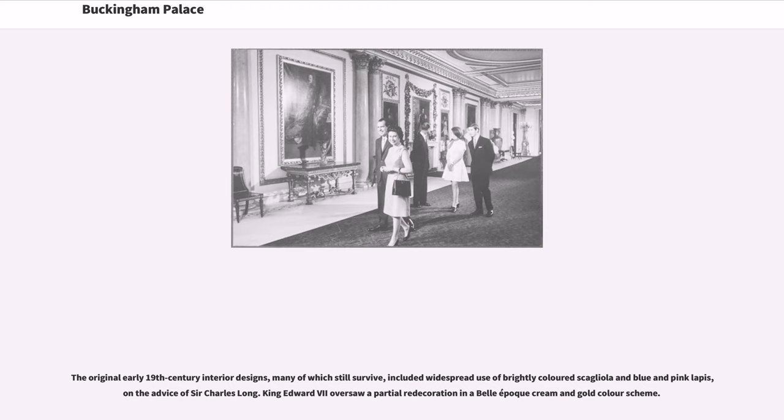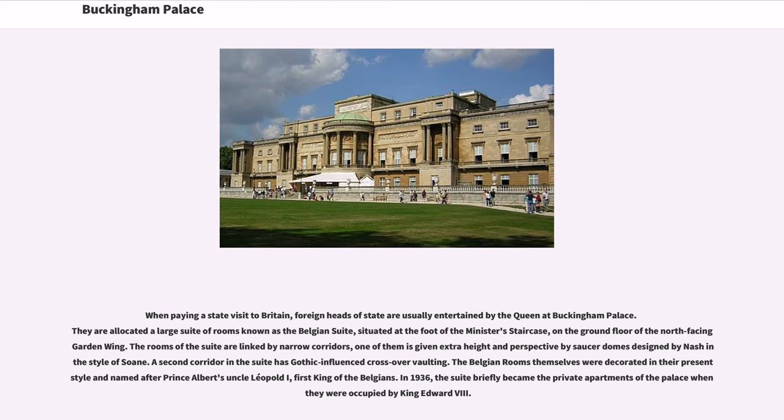When paying a state visit to Britain, foreign heads of state are usually entertained by the Queen at Buckingham Palace. They are allocated a large suite of rooms known as the Belgian Suite, situated at the foot of the minister's staircase on the ground floor of the north-facing garden wing. The rooms of the suite are linked by narrow corridors, one of them given extra height and perspective by saucer domes designed by Nash in the style of Soane. A second corridor in the suite has Gothic-influenced crossover vaulting. The Belgian rooms themselves were decorated in their present style and named after Prince Albert's uncle Leopold I, first king of the Belgians. In 1936, the suite briefly became the private apartments of the palace when they were occupied by King Edward VIII.